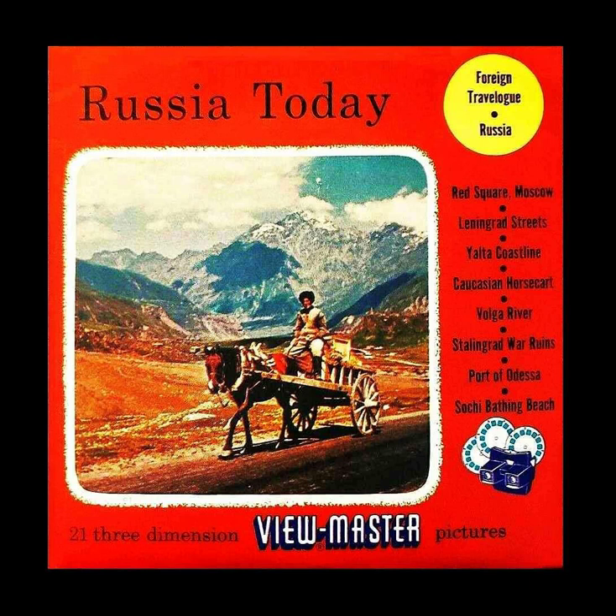Picture 9: Yalta on the Crimean Peninsula in the Black Sea.